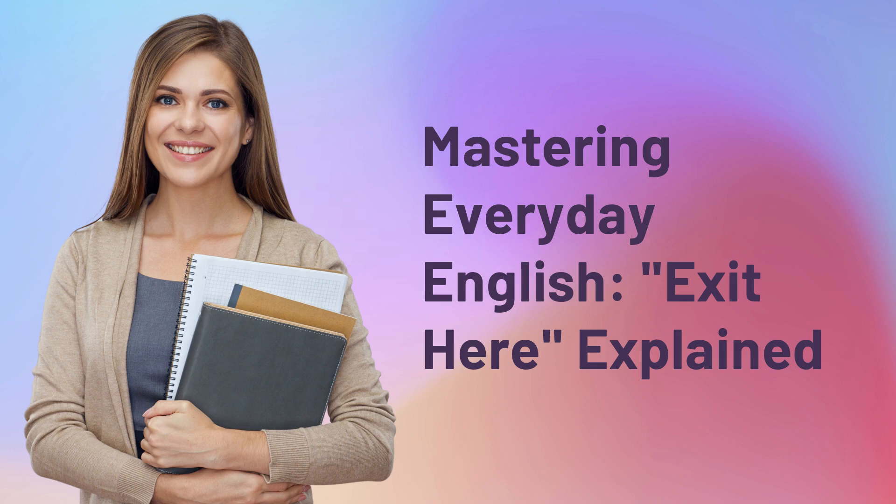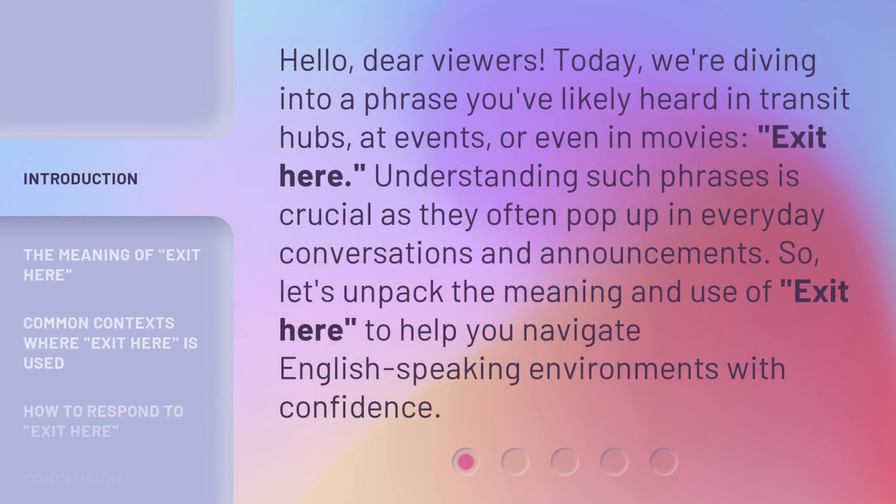Mastering Everyday English: 'Exit Here' Explained. Hello, dear viewers. Today we're diving into a phrase you've likely heard in transit hubs, at events, or even in movies: 'Exit Here.' Understanding such phrases is crucial as they often pop up in everyday conversations and announcements. So let's unpack the meaning and use of 'Exit Here' to help you navigate English-speaking environments with confidence.